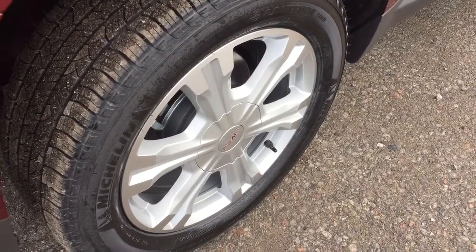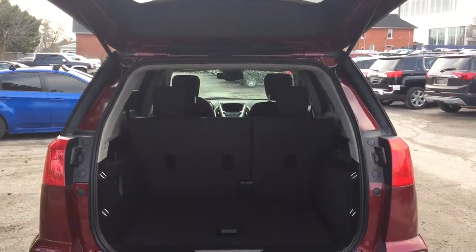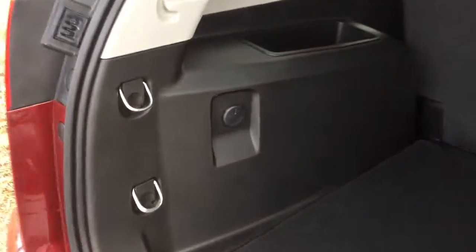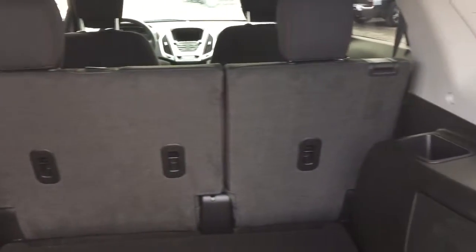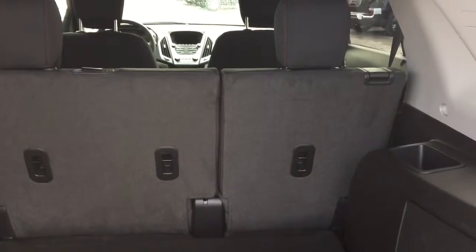18-inch aluminum wheels with Michelin all-season tires on this 2017 Terrain. Now let's get a look in the hatch — one touch of the button and that hatch opens up nice and wide. You've got a lot of cargo space, tie-downs on both sides, a 12-volt adapter on the left, storage compartments on both the right and left-hand side, cargo hook tie-downs, and your compact spare tire located just underneath. This is a 60-40 split rear seat, making it easy to put those seats down and really optimize how much cargo you can get into the back.